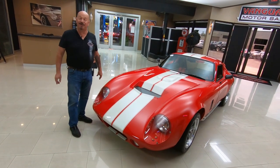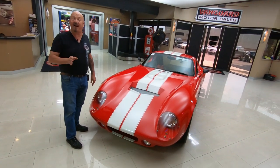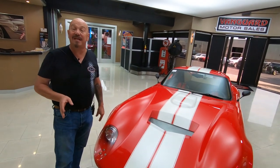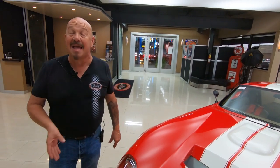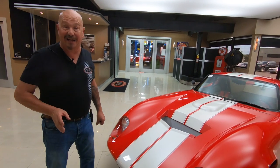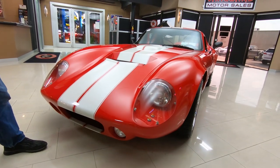Hey guys, welcome back to Vanguard Motor Sales. I'm Greg and I got a Daytona Coupe here. This is a Factory Five model, brand new build. It's got a Crate 408 stroker in it — that's a 351 stroked out to 408. It made 425 horse on the dyno. It's backed up with a five-speed and she is beautiful.